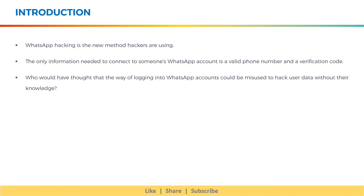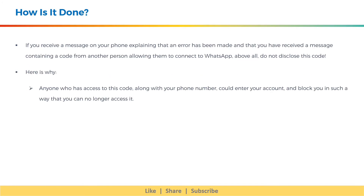Who would have thought that the way of logging into WhatsApp accounts could be misused to hack user data without their knowledge? Well, how is it done? If you receive a message on your phone explaining that an error has been made and that you have received a message containing a code from another person allowing them to connect to WhatsApp, do not disclose this code.